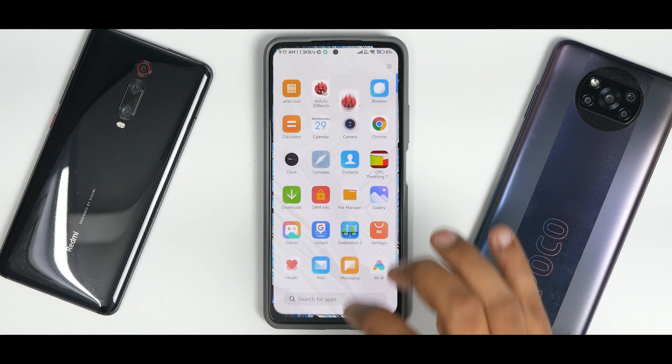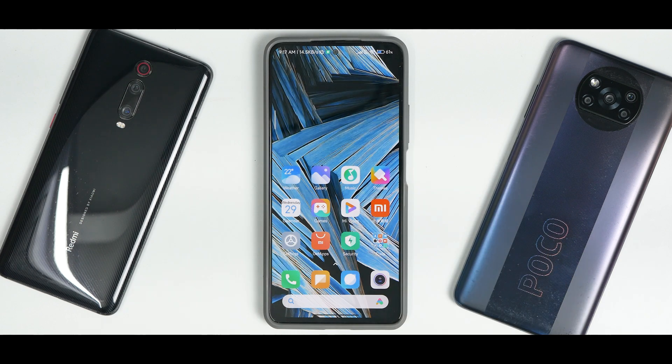MIUI 13 is not something new with flashy looks, but what they're doing — focusing on performance and cohesiveness for every device — will make the experience much much better. I hope they further optimize it. Let me know in the comments if you're excited or disappointed with MIUI 13. Until next time, this is Kailash signing off at Phone Ops — keep smiling, take care, goodbye.